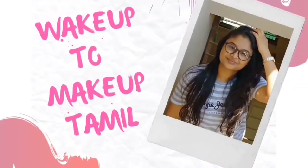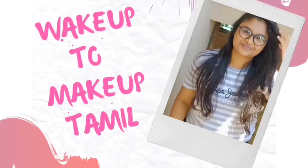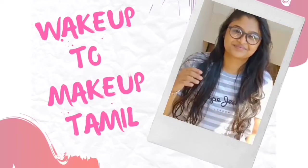Hi guys, welcome to my channel. It's me Sathya. If you want to watch this Amazon dress haul video — Amazon is also available in a range of dresses, maxi dresses, and a few dresses in this haul video. If you want to watch this video, you can subscribe to the channel. Please click the bell icon. Now, let's watch the video.